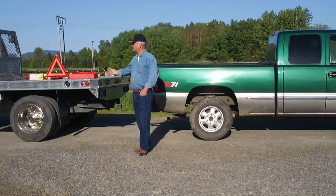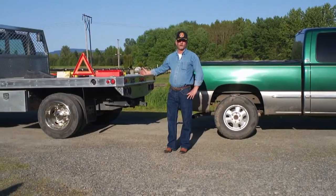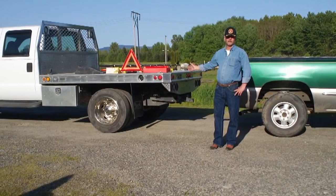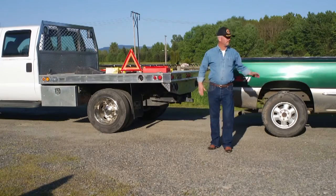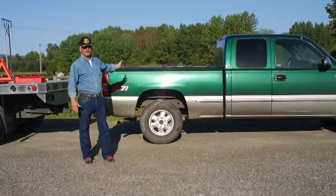This particular model is a 550 Ford. It can pretty much handle anything that you can throw at it. It's rated at a GVWR of 17,500, which is its cargo weight. It can pull up to 30,000. This particular truck only has a GVWR of 6,400 pounds.